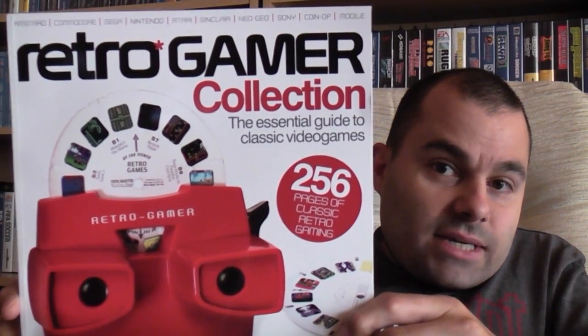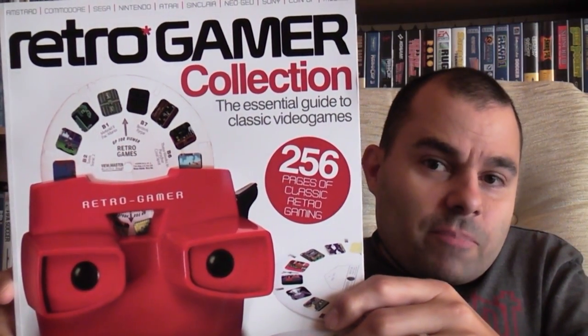Next up, I saw Retro Gamer Dazzy's video last week where he was giving a sneak preview of the latest Retro Gamer Bookazine, and managed to get the wife to go into Smith's for me and pick it up. There we go guys — the latest Retro Gamer Bookazine. As you can see, it's got the old 3D viewfinder on the front, which I used to have some of those. I think I had the Battle of the Planets viewfinder back in the day, which brought back some memories. This is 256 pages of classic retro gaming, and it's £10.